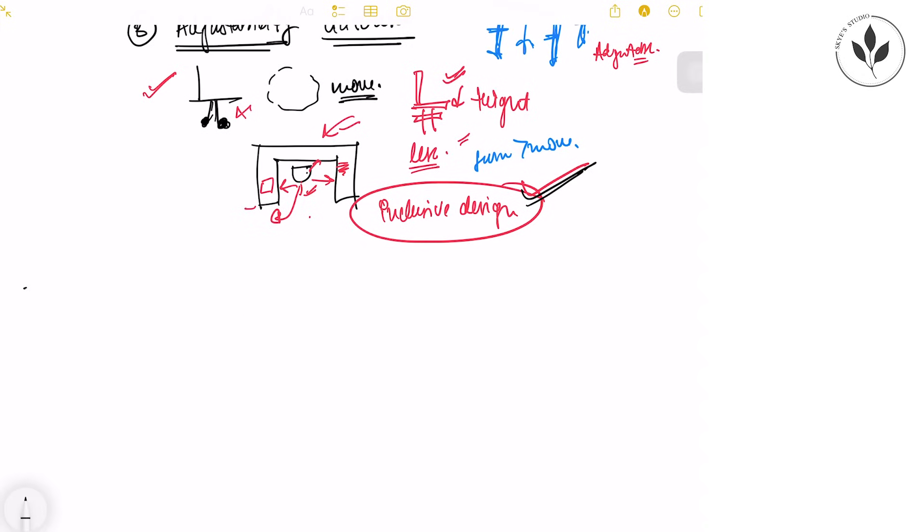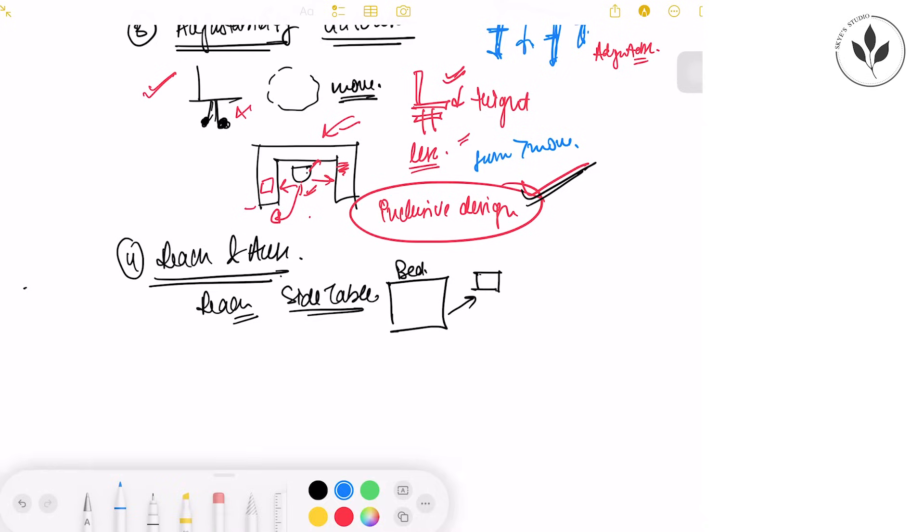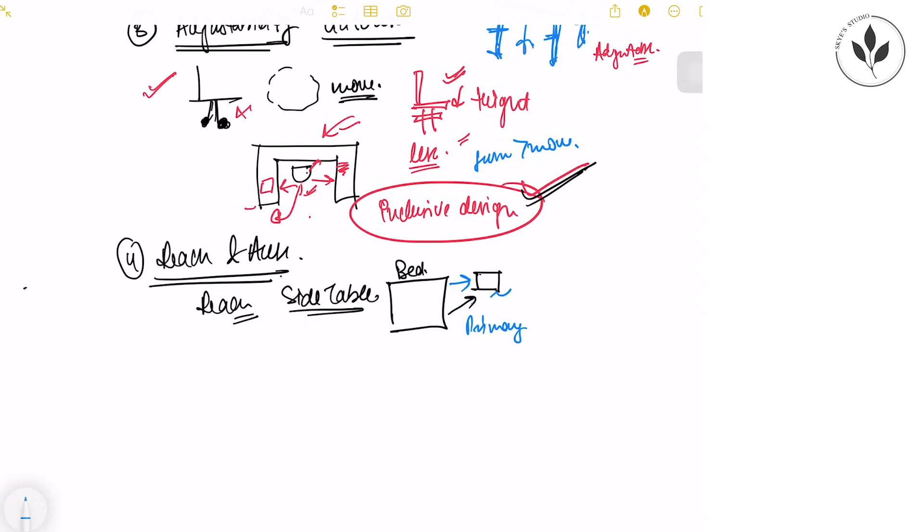The fourth principle is reach and accessibility. Everything in or around furniture should be within reach. For example, a bedside cabinet kept far away from the bed defeats its purpose — if it is not within your primary reach zone, it is of no use. Certain elements should always be within easy reach of a human being to minimize unnecessary movement.